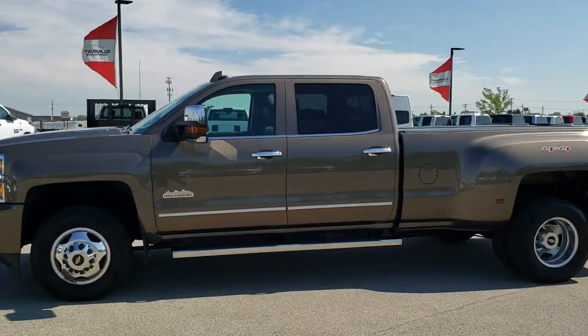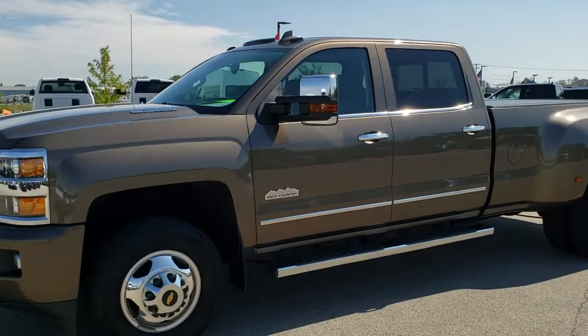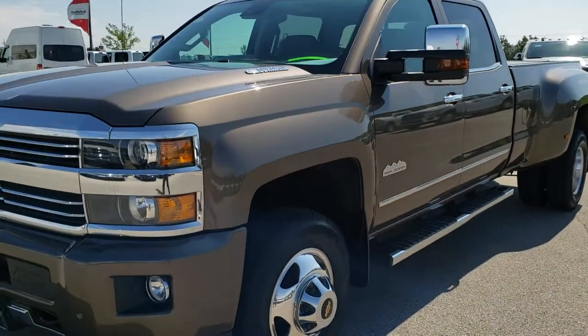This is stock number 10312. We are here at Summit Automotive in Fond du Lac, Wisconsin, your new and used heavy-duty truck headquarters.